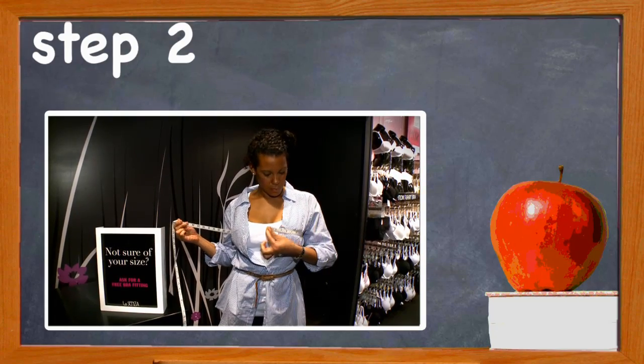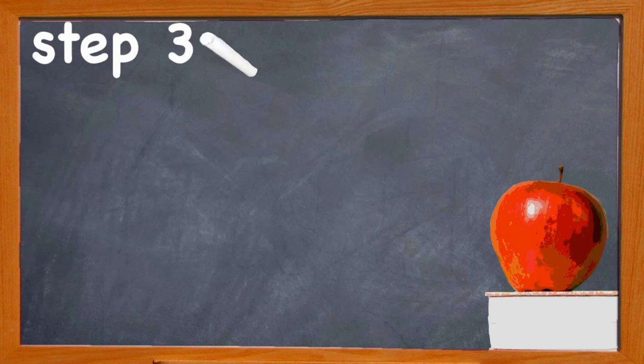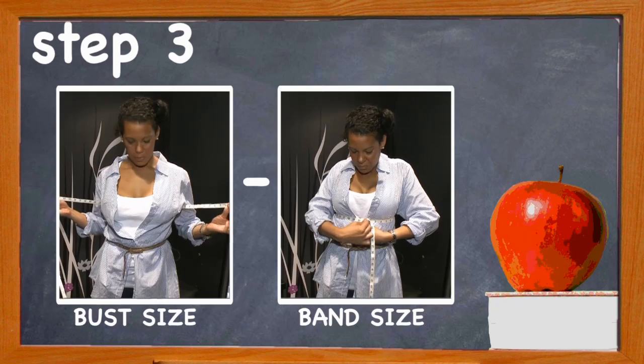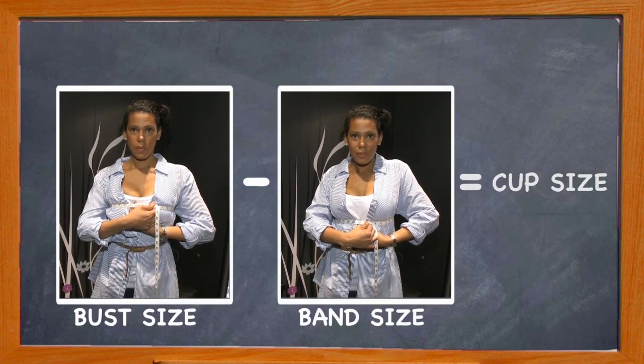Step two: measure your bust — measure the fullest part of your bust. Step three: calculate your cup size. Subtract your band size from your bust size measurement. The difference between the band and the bust size equals your cup size.